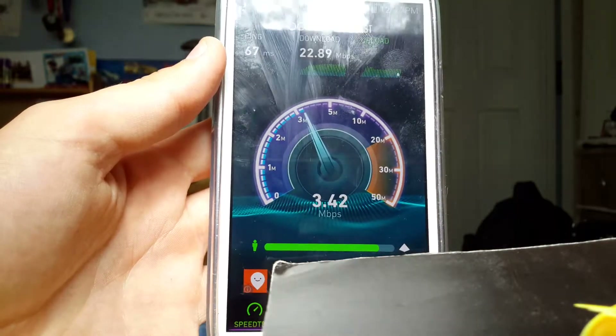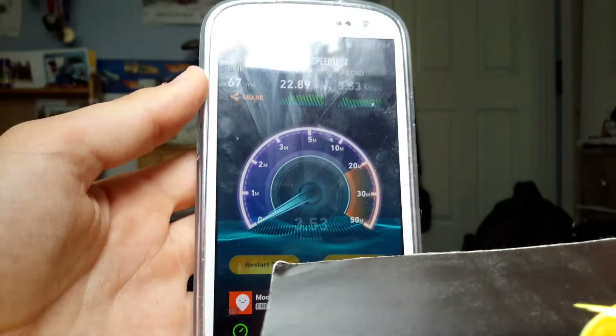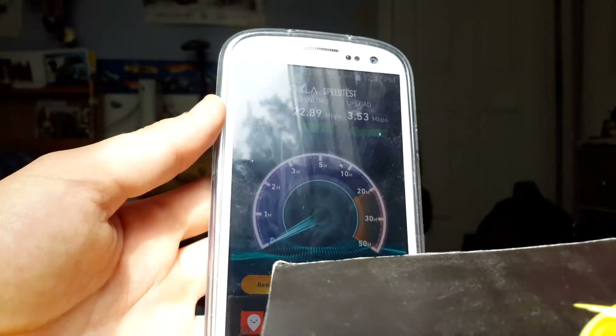We will have one done right by the cell tower eventually. Thanks for watching, guys — this was the KUDO LTE speed test. Be sure to subscribe for more videos and follow me on Instagram. Thanks for watching!